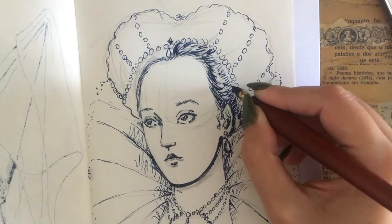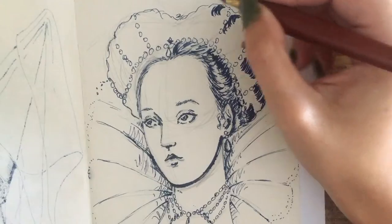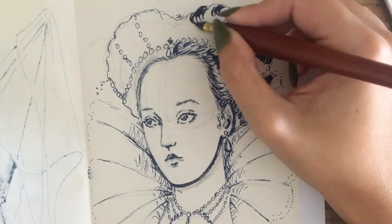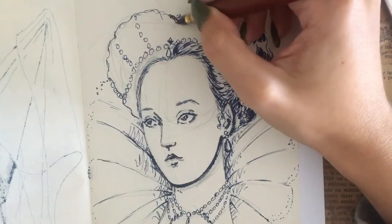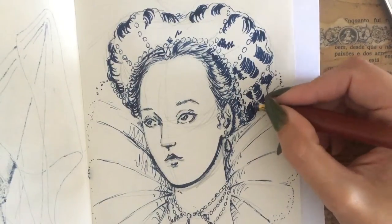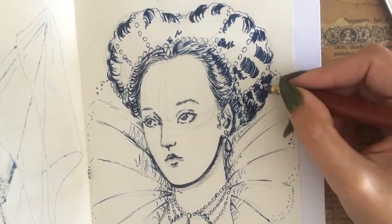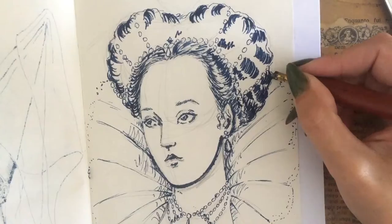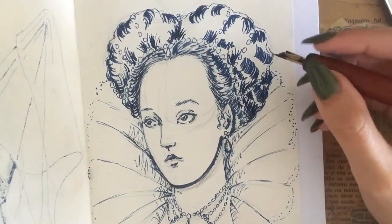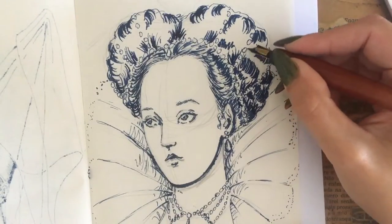Venetian Ceruse would often be applied together with red ochre rouge — like the one mentioned in my video about ancient Egyptian makeup — for a healthier look. There was also lead-based blush and lipstick that combined red pigments and sometimes even more harmful elements like mercury sulfide. An egg white glaze was finally applied, covering everything with a porcelain-like shine. The egg was probably the healthiest product used to achieve this makeup look.